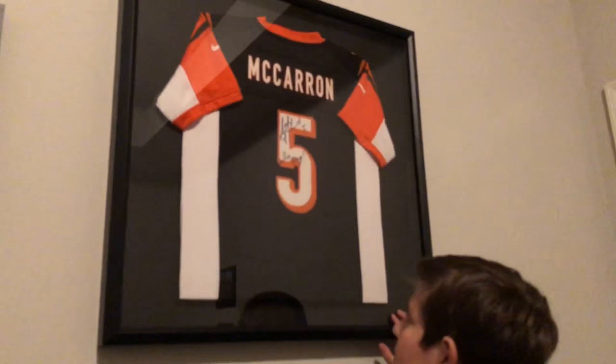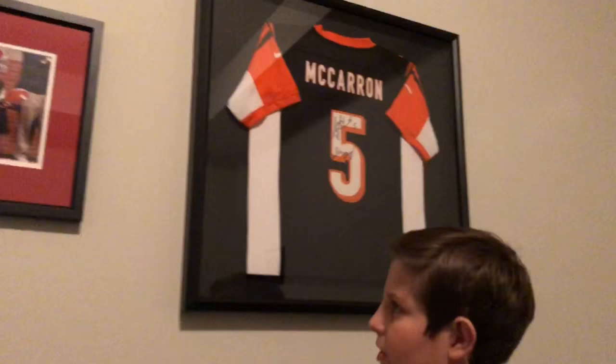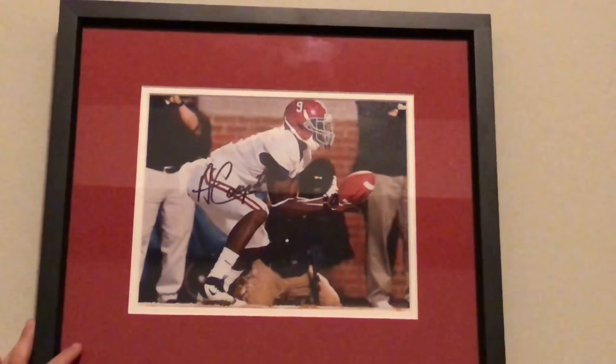Here we have an AJ McCarron signed jersey. I got this signed when I went to an Alabama game for my birthday a few months ago. That's pretty cool. And right here I have a Maury Cooper signed photo sort of thing. I got that for Christmas.